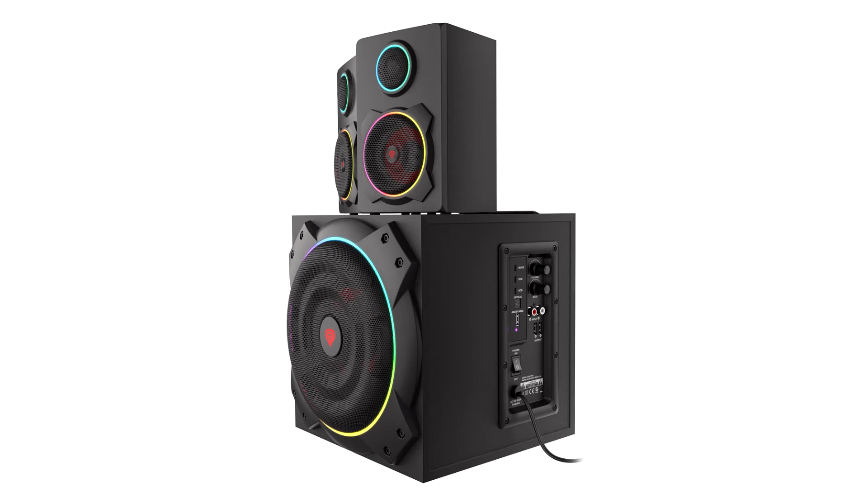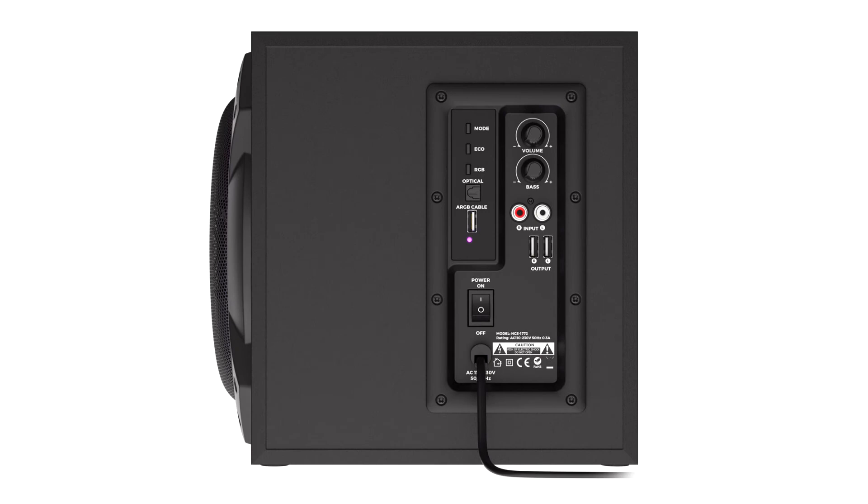The Genesis Helium 800BT set is designed not only for users who value good sound quality, but also for owners who would like their audio hardware to fit their PC build. An ARGB illumination system allows users to control the lighting with the use of the PC motherboard, and is compatible with Polychrome RGB, Mystic Light Sync, RGB Fusion, and Aura Sync software.